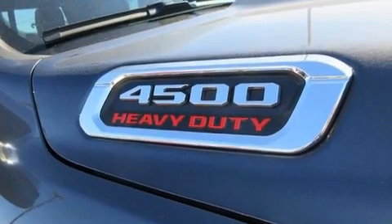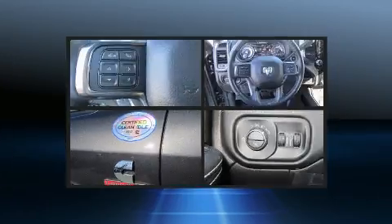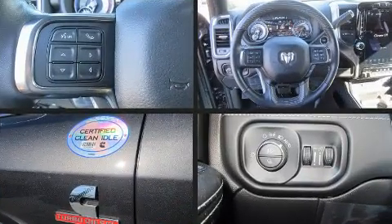All of the following features are included: a built-in garage door transmitter, an automatic dimming rearview mirror, and much more.